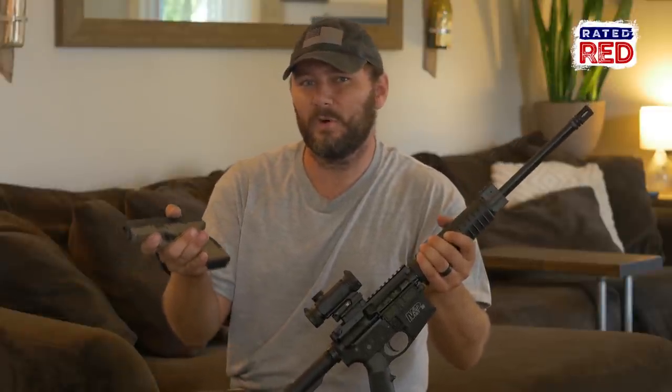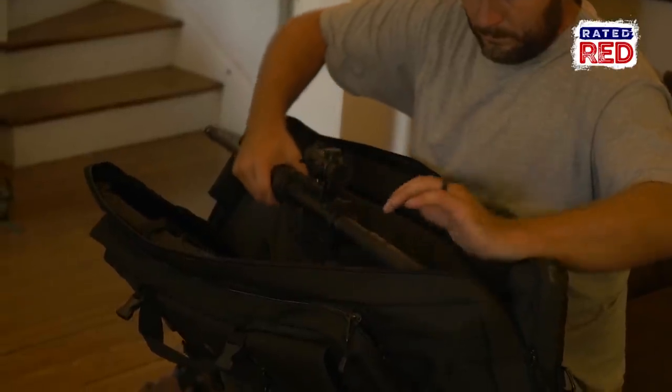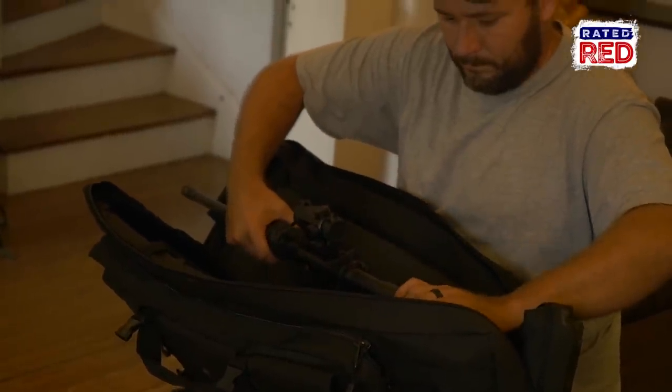And lastly, protection. When natural disaster strikes, unfortunately so does crime. Having a way to protect yourself, your crew, and your supplies is imperative.